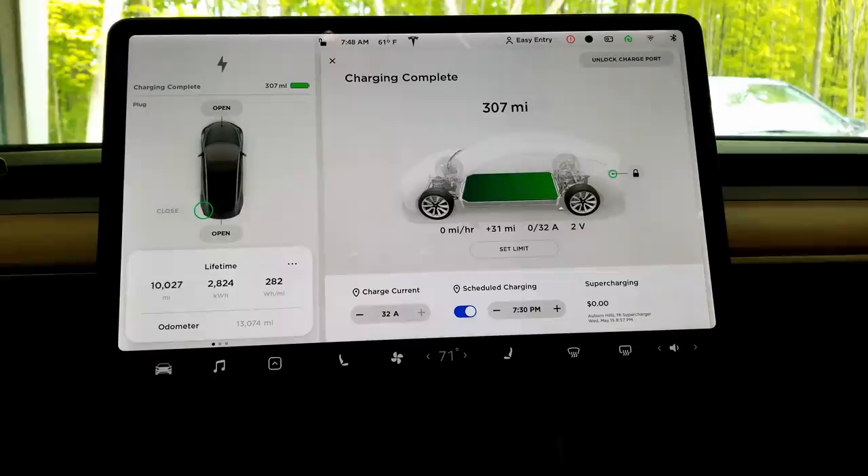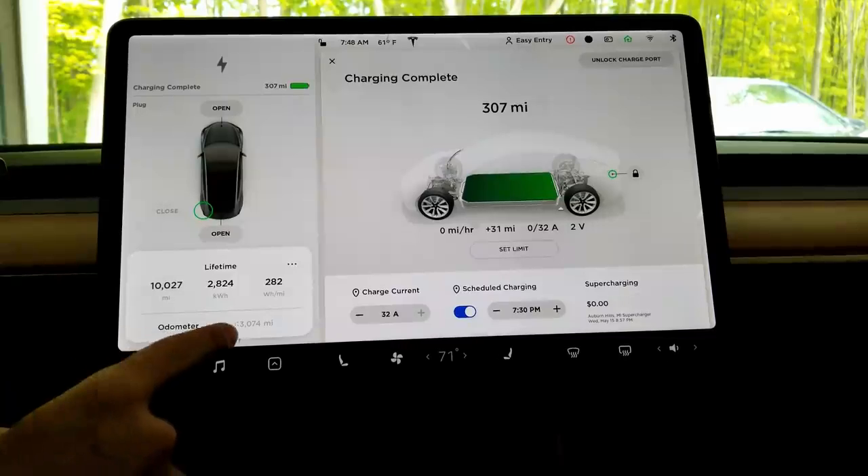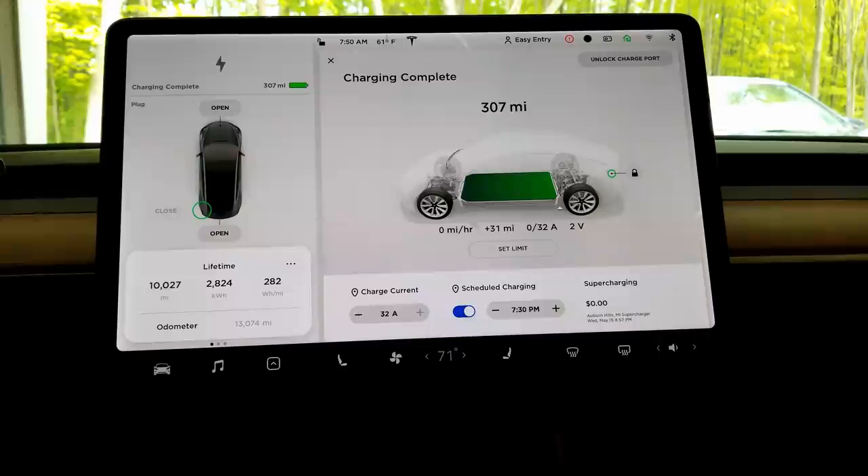Checking out a full charge on my long-range all-wheel drive Model 3: at 100%, the car gets 307 miles. The odometer shows 13,074 miles on the car. This is really good degradation — we've only lost 3 miles in 13,000 miles of driving. That's less than 1% loss in all these miles. It seems the Model 3 is holding a charge really well, especially after 13,000 miles in a short amount of time.